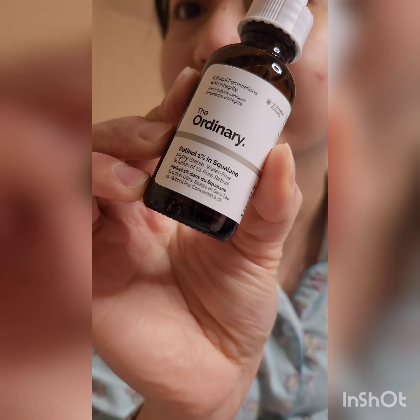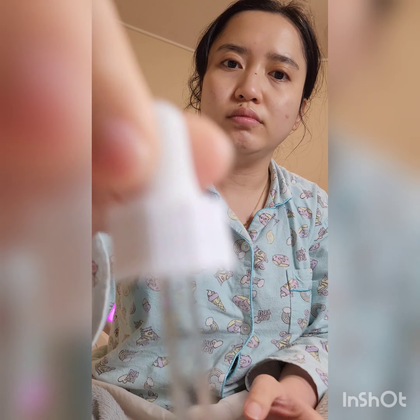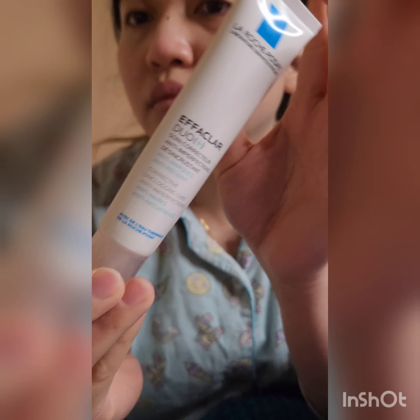Next we have The Ordinary retinol. I don't use this every day — at least once or maximum twice a week, because it can be irritating to your skin if used frequently. Also, if you go out the next day, you need to be really good with your sunscreen. Although it's very runny, it can be quite sticky, so I usually let it sit for a while before going on to the next product.